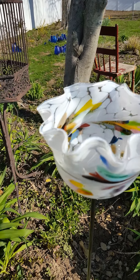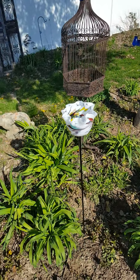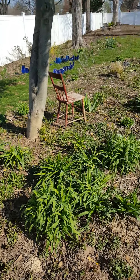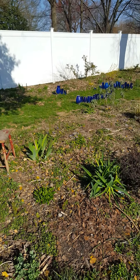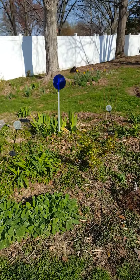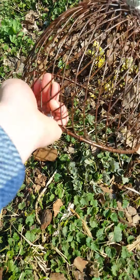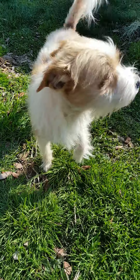New garden art I got from TJ Maxx Home Goods — a blown glass piece of art. This is where all the daylilies are, and aster and loosestrife here in the front, though I'm trying to get rid of that. This actually goes on a wooden cake stand type thing for the kitchen, but I decided to put it out here in the garden and use it as a cloche.